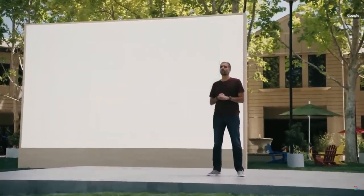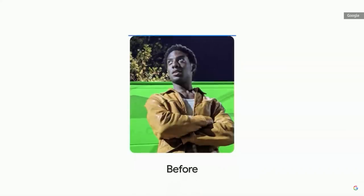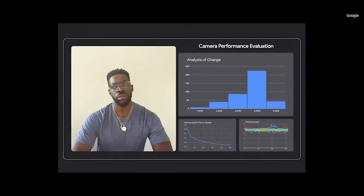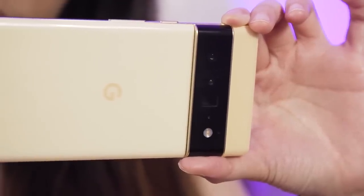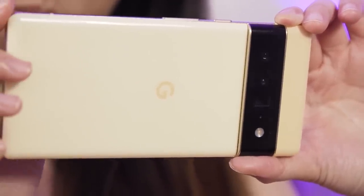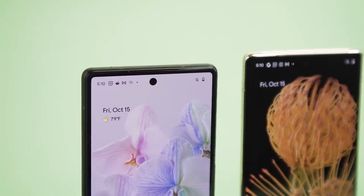With the Pixel 6 launch, Google is also officially introducing its Image Equity program. The company is undertaking the effort to really account for different levels of melanin and different skin tones in people and then exposing for them. There are a few other features like Face Unblur that will keep your face sharp, as well as Portrait Mode, Night Sight, and Super Res Zoom that we're already familiar with. As for video, the rear cameras are capable of shooting 4K resolution at 60fps, while the front cameras can shoot 4K up to 30fps.